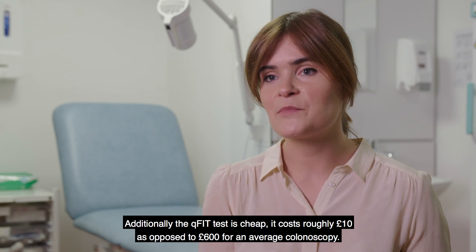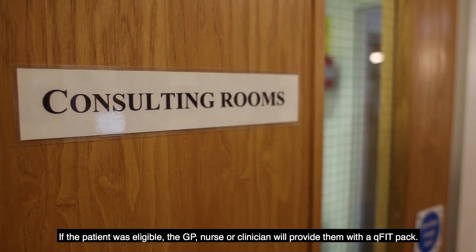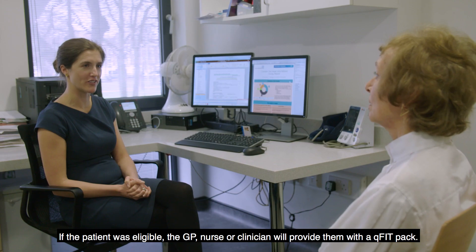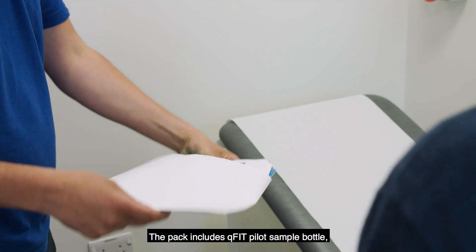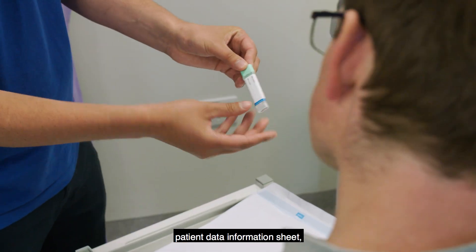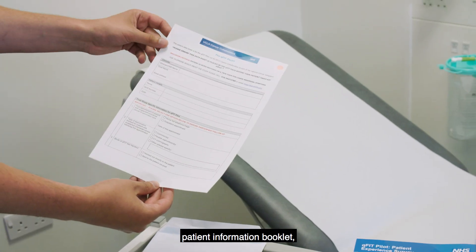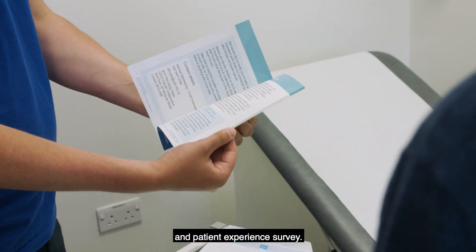It costs roughly £10 as opposed to £600 for an average colonoscopy. If the patient was eligible, the GP nurse or their clinicians provide them the QFIT pack. These packs include a QFIT pilot sample bottle, patient data information sheet, patient information booklet, and patient experience survey.